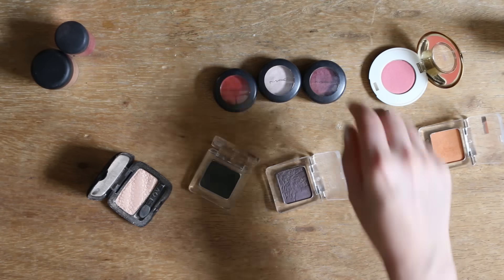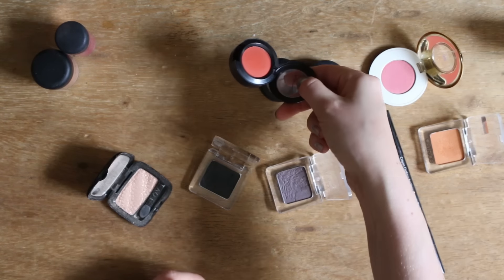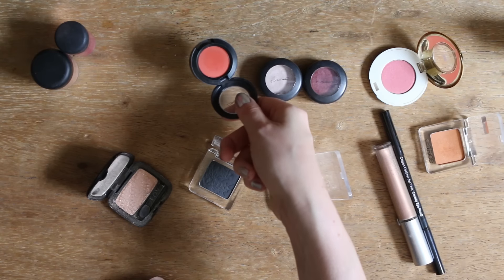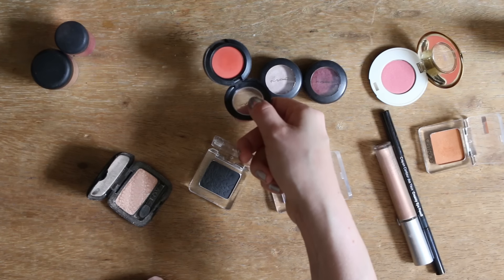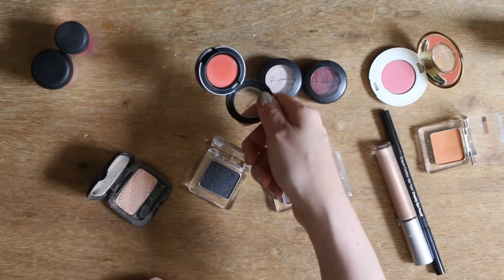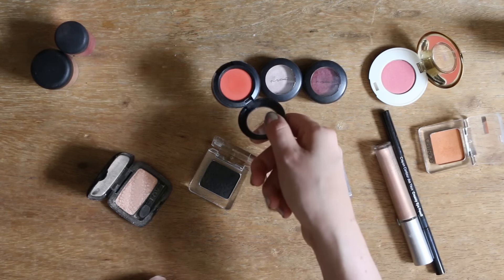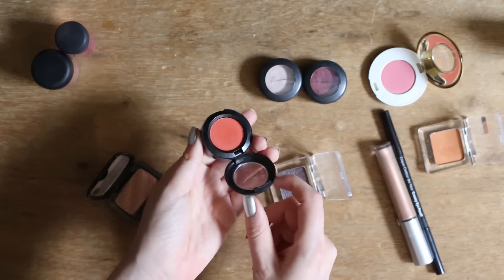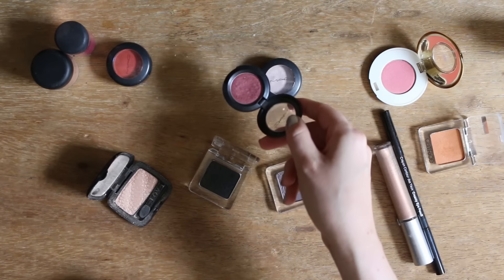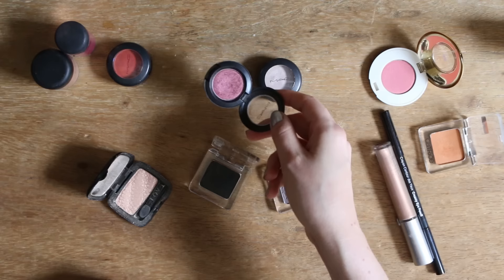Bei meinem Lidschatten habe ich einmal diesen roten, die Farbe heißt Red Brick. Wenn ich meine Haare frisch gefärbt habe, dann mixe ich den manchmal ein bisschen in mein Augenbrauenprodukt – das sieht dann ziemlich cool aus, weil es so richtig schöne rote Augenbrauen sind. Hin und wieder kann man den auch als Lidschatten verwenden, aber eher für Special-Geschichten. Dann Cranberry, auch ein Klassiker – irgendwo müsste noch Club rumfliegen, aber ich weiß gerade nicht wo. Den behalte ich auch.